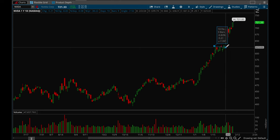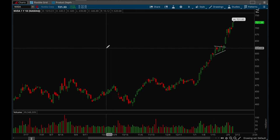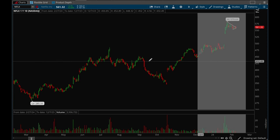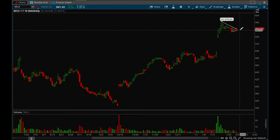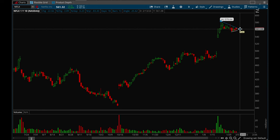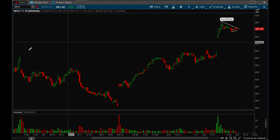Nvidia continues to power higher. It consolidated for a bit with a little flag, then took that flag out and it's just powering higher and higher. Really good action, but it's starting to get extended so be cautious. Netflix also had a very strong earnings gap up and powered higher — now starting to consolidate and form a little flag. Netflix looks like it could be one to watch. If it takes out that 560 level, I think Netflix looks good for another leg up.